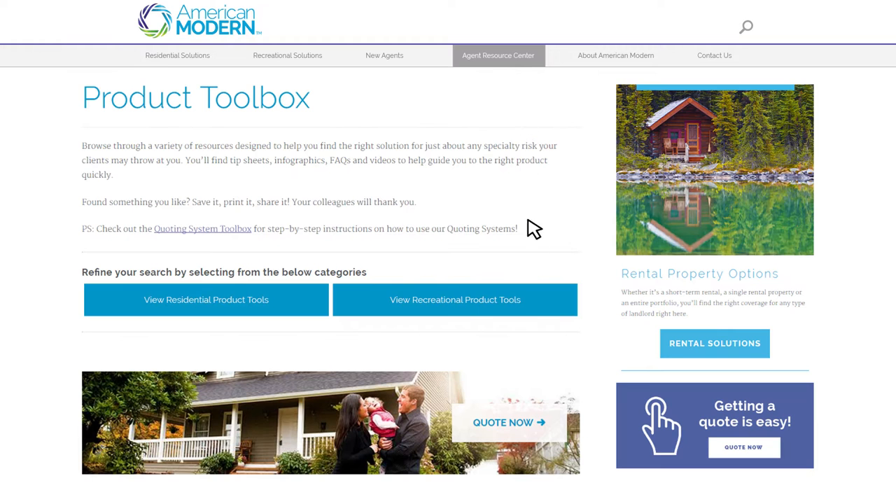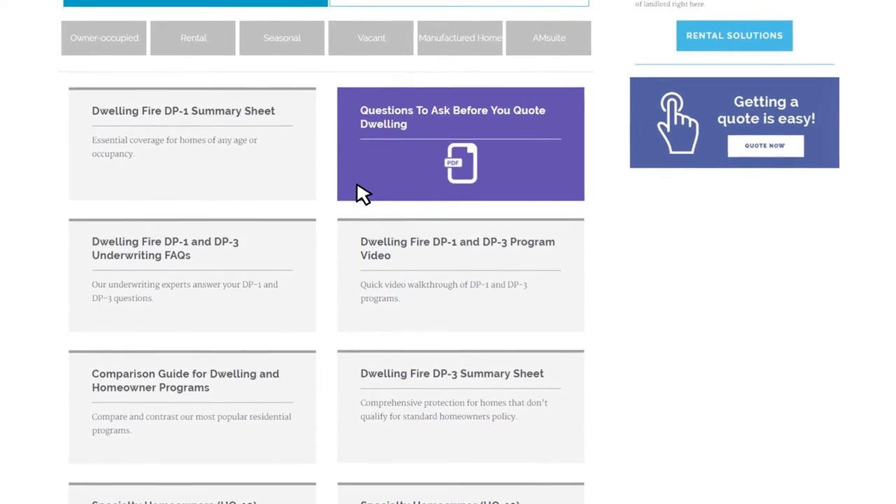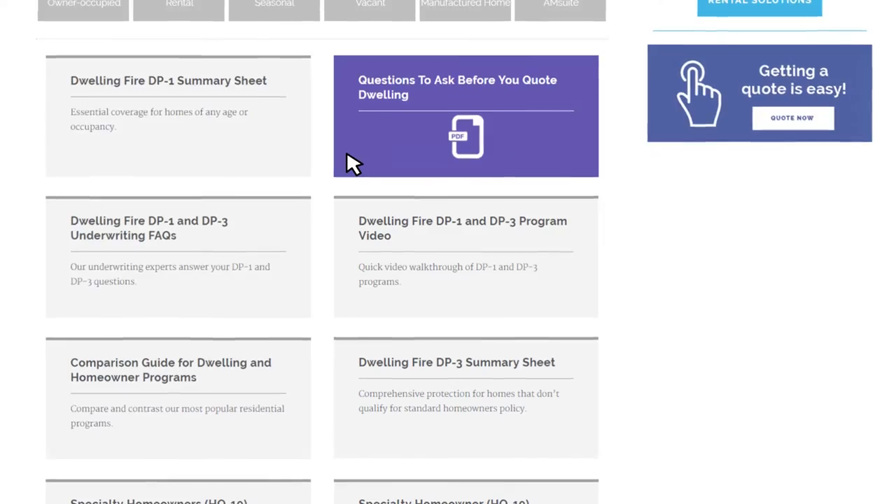The new easy-to-navigate product toolbox has everything you need in one convenient place. You'll find tip sheets, infographics, FAQs, and videos that quickly guide you to the right products.